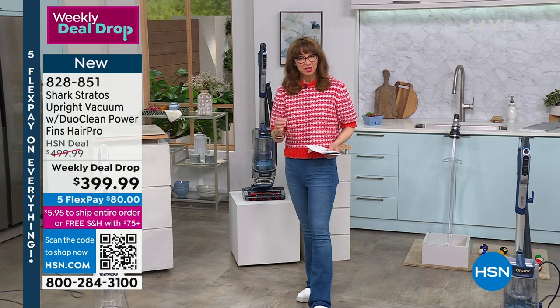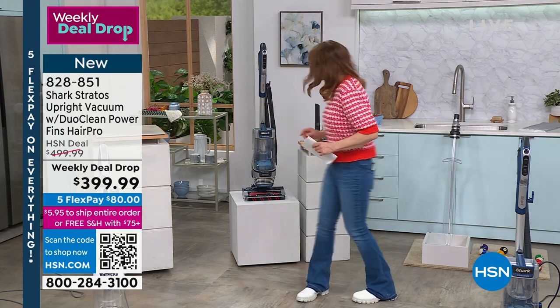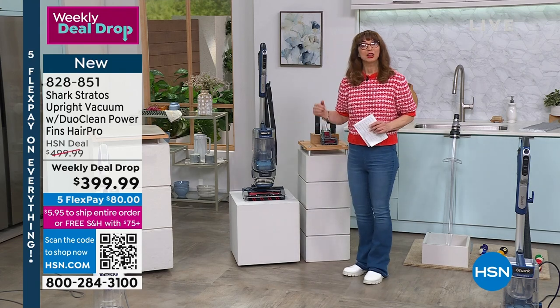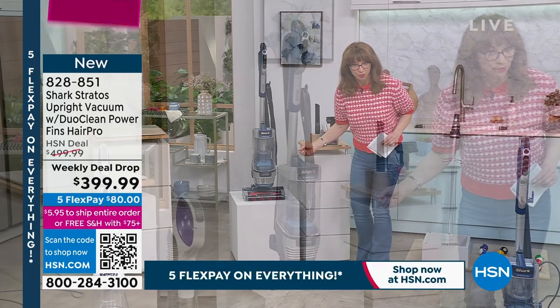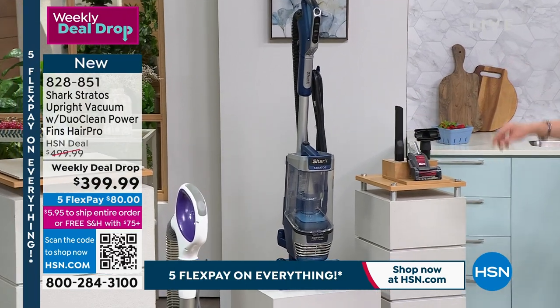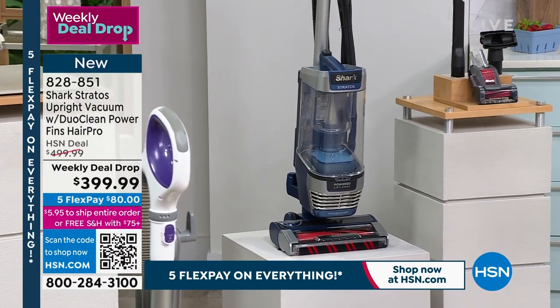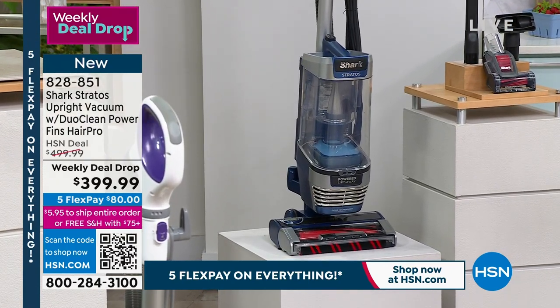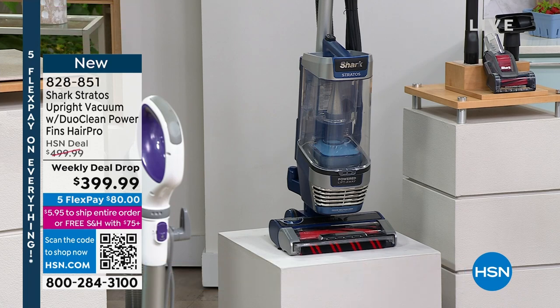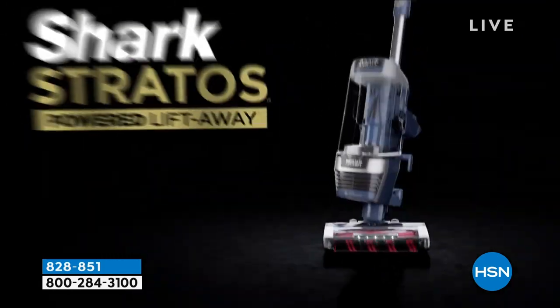Shark, of course, they are leaders when it comes to cleaning technology. We know them, we love them. This vacuum is so elite they actually made an infomercial around it. When we talk about the most powerful, the most suction, it is two in one — you're getting all the tools.